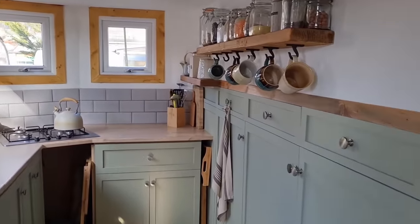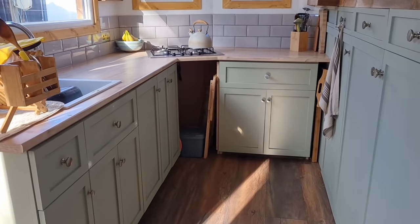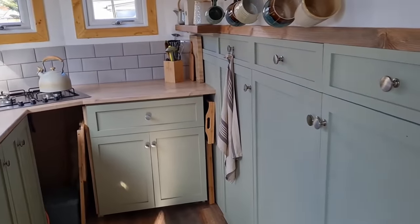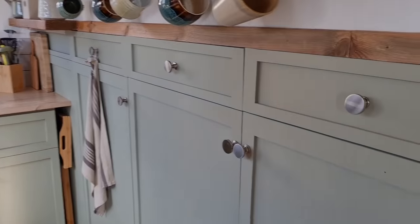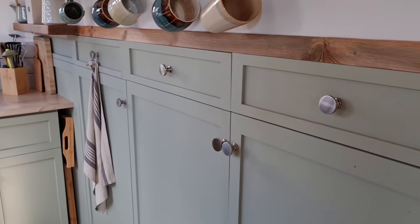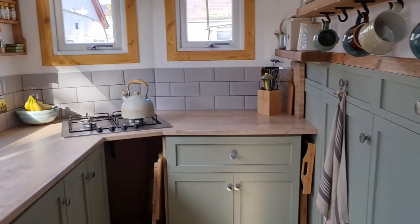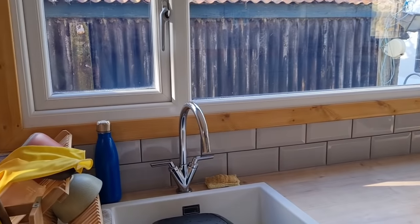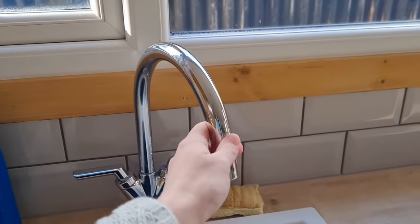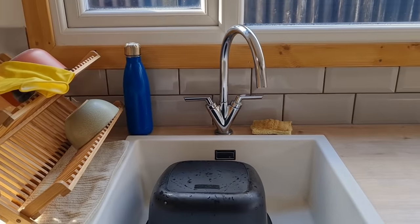All of the cupboards were custom built for the space, so that took my partner a long time to do, but he did really, really well. They're painted in an olive green, which I really like — this was inspired by Pinterest. I just really think green kitchens seem to be a thing at the moment, so we definitely leaned into that. We've got our sink plumbed in now — we've got our cold water tap plumbed in anyway. We haven't got a hot water heater yet, so it's just on cold water at the moment.